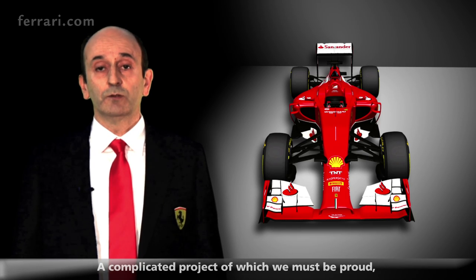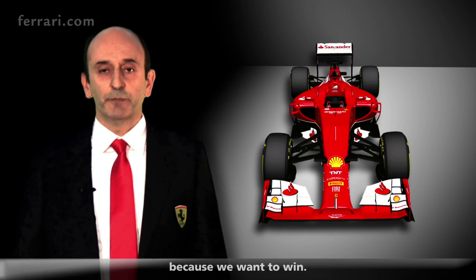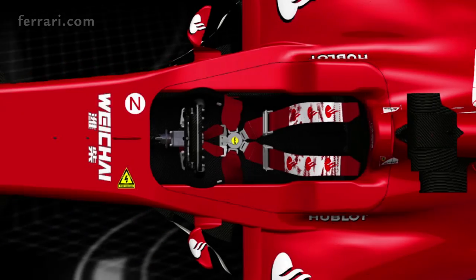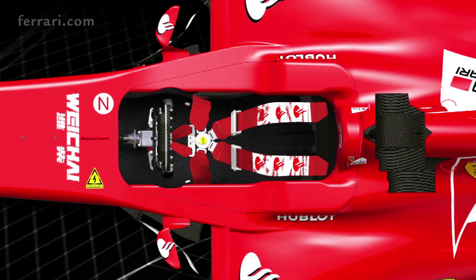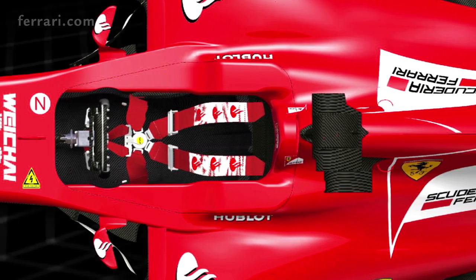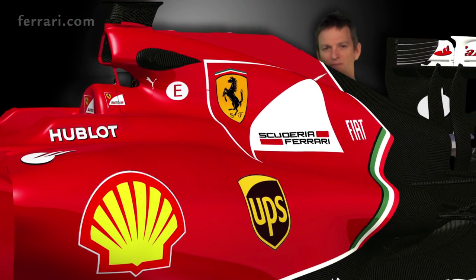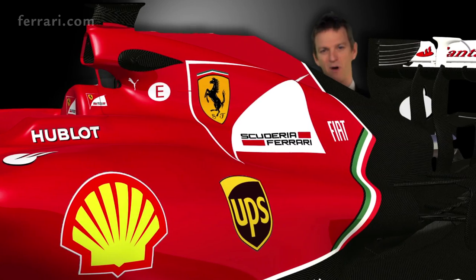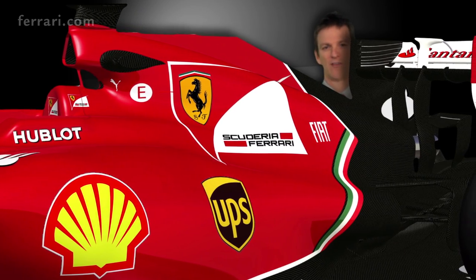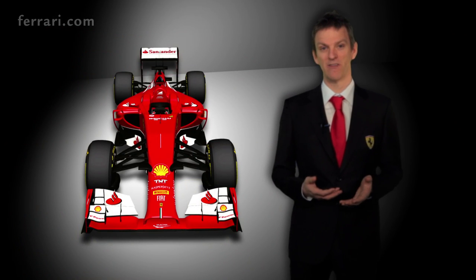It is a complex project. We are confident of what we have done, but we still have a lot of work to do — because we want to win. The F14T has been more than two years in the making. It has been an exceptional project in almost every way: long, difficult, and fascinating for an engineer to be part of. And all of us at Ferrari can't wait to see it out on the track, in winter testing, and then to take it to the first race.